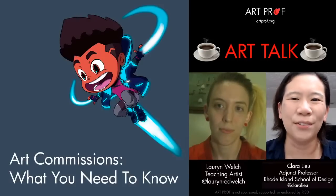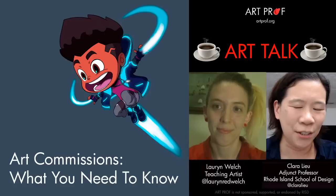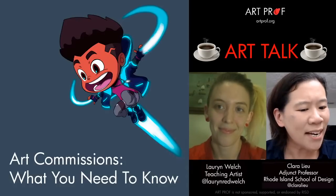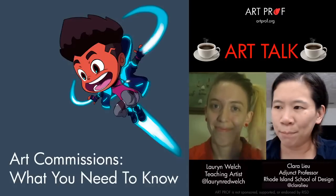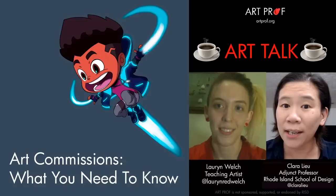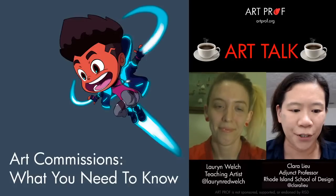Hello, I'm Professor Lu. Welcome to our live stream. I'm here with ArtProf teaching artist Lauren Welch. We are going to be talking today about art commissions — pretty complicated projects, with lots of things you need to know to make sure the process goes smoothly for you.